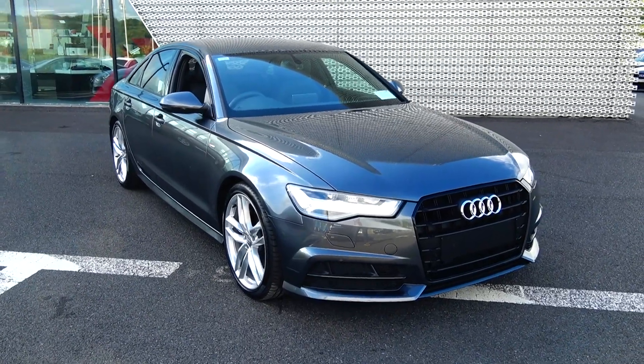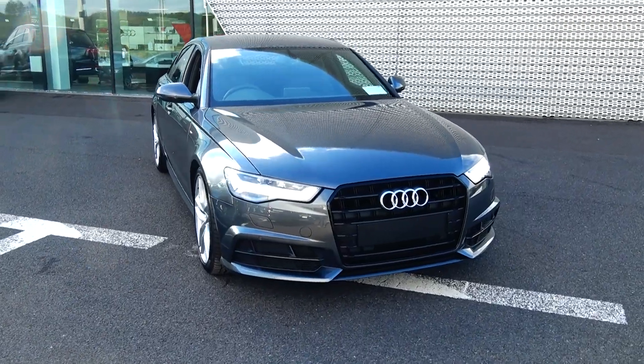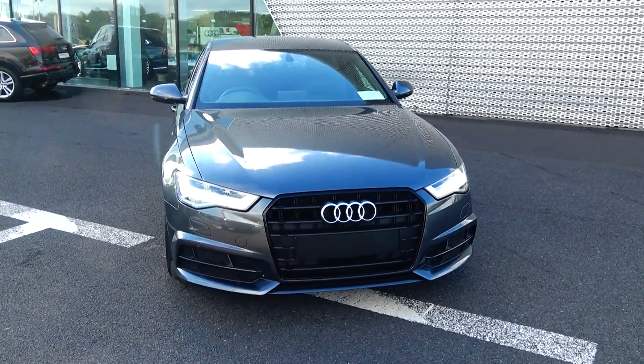Hello and welcome to Audi Sligo. Today on display we have the brand new 2018 Audi A6, powered by a 2.0-litre TDI engine, 190 brake horsepower.